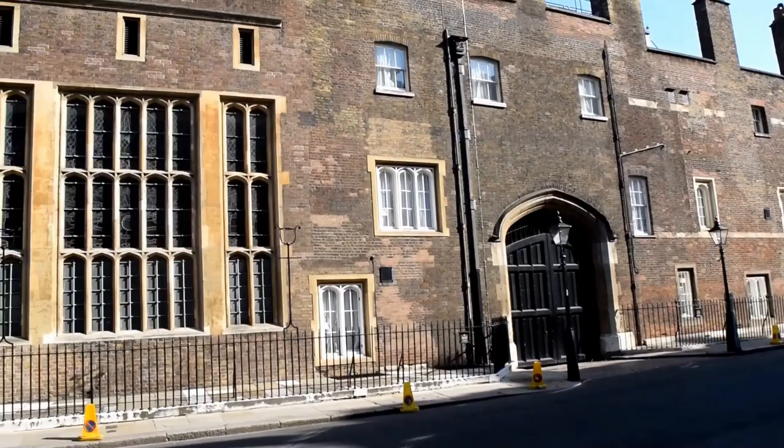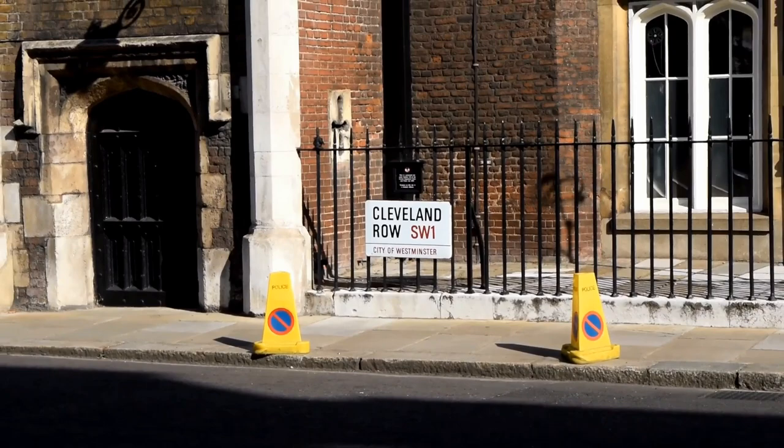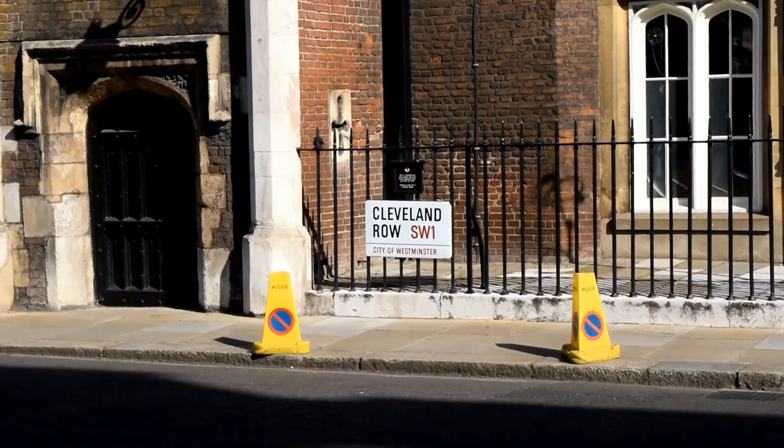Most of this original building was built between 1531 and 1536, and most of the architecture is in a Tudor style. Although it's the oldest royal palace in London — not including the Tower of London — it's always played second fiddle to other palaces.